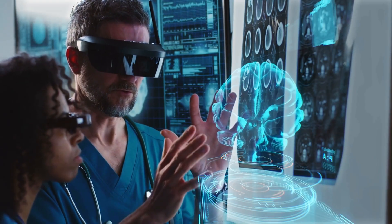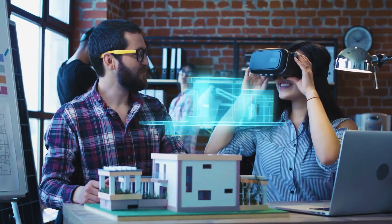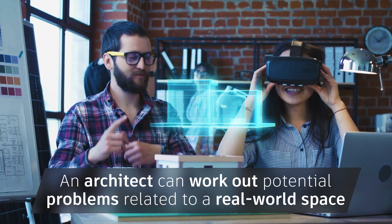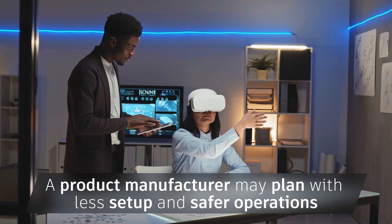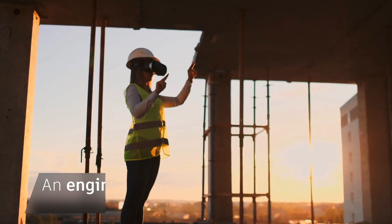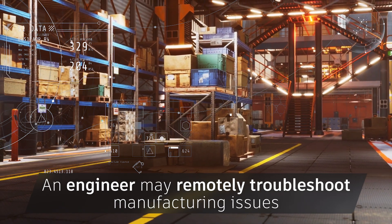It allows people to know more about environments, elements, interactions with spaces, and performance. For example, an architect can work out potential problems related to a real-world space that may inform their approach or layouts. A product manufacturer may plan production lines with less setup and takedown and safer operations. An engineer may remotely troubleshoot manufacturing issues on the shop floor in real-time.